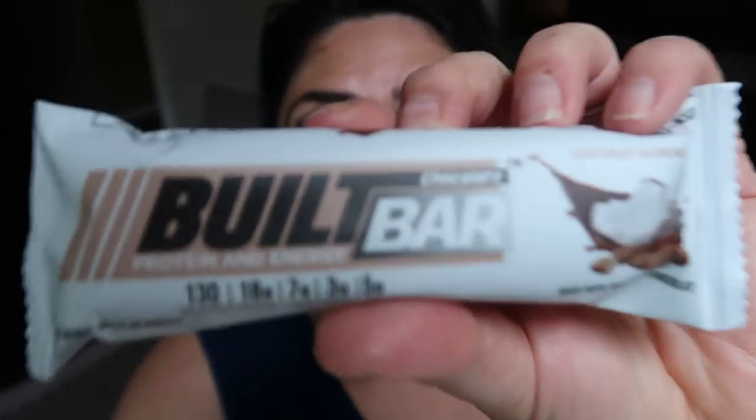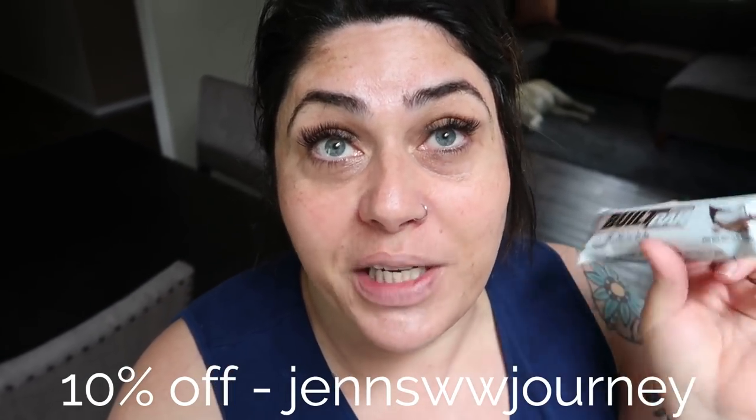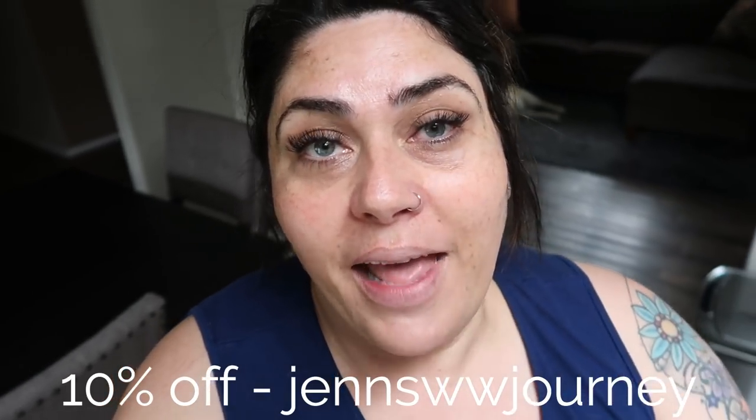Good morning, it's Tuesday, about 9:15. I've been working - cleaning house today. I'm going to have a snack: the coconut and almond Built Bar, which tastes like an almond joy - one of my very favorites. I'll put my code on screen for 10% off; there's also a special code below for $10 off for newcomers. I'm also going to sip on some kombucha as I clean. I'll be back when I have lunch.